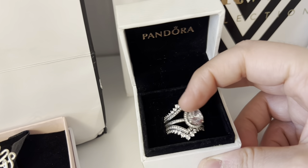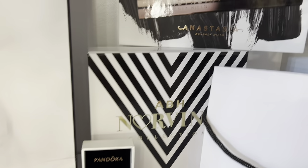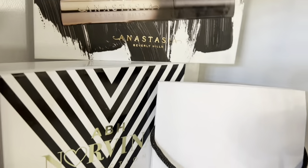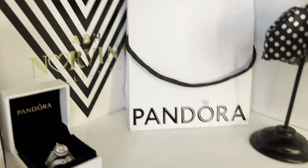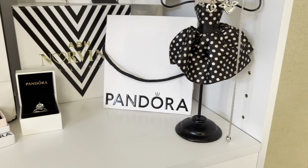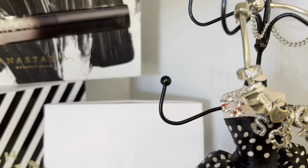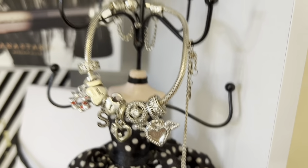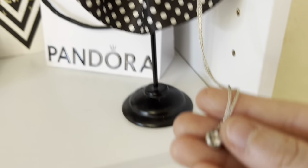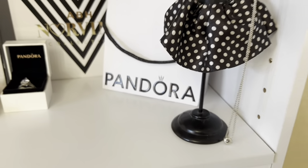Next to it I have the ABH Norvina Collection PR box and then another Anastasia PR box with a little mascara. Then I have this Pandora bag and I have this little hanger where you're supposed to hang bracelets and stuff, so I hung my Pandora charm bracelet there. Next to it on another one of these little hangers I have this Pandora necklace. I use this one quite often so I just hang it there.